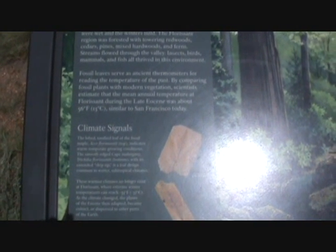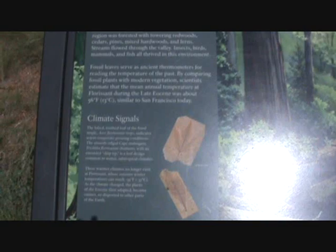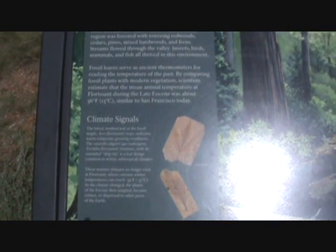Fossil leaves serve as ancient thermometers for reading the temperature of the past. By comparing fossil plants with modern vegetation, scientists estimate the mean annual temperature at Florissant during the late Eocene was about 56 degrees Fahrenheit or 13 degrees Celsius — similar to San Francisco today.